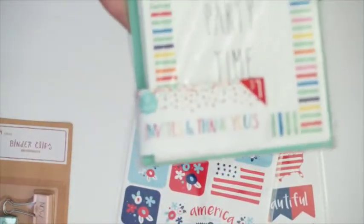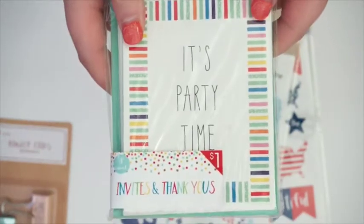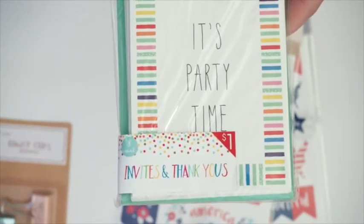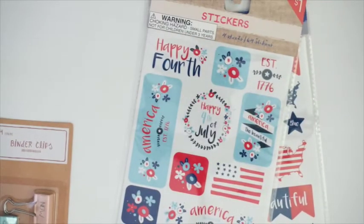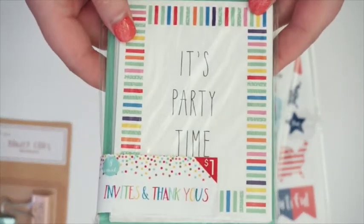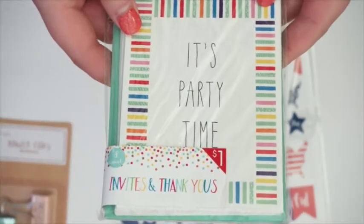Then I bought this little pack of party invitations for a dollar. We are having a housewarming party in July and I wanted to get some to send out to some of my family members. You get eight of them for a dollar, and I think that's probably enough for the people we're going to invite to the party.